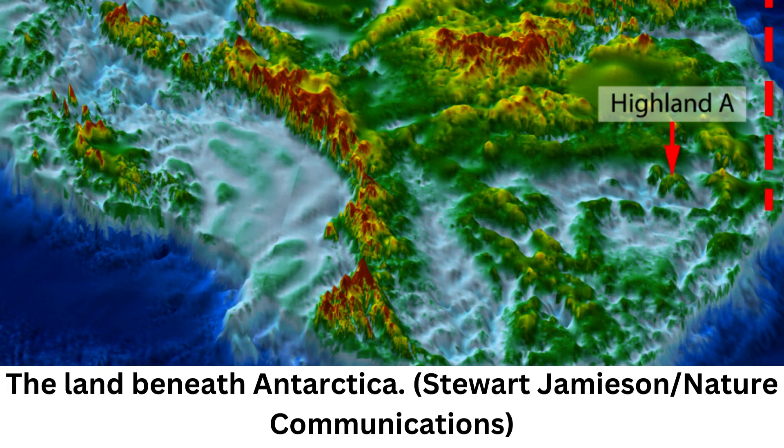The largest on Earth, the East Antarctic Ice Sheet, or EAIS, mostly sits on bedrock above sea level, but it isn't as stable as scientists once thought.